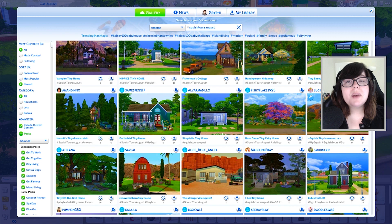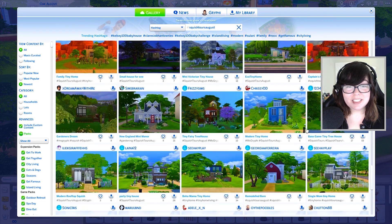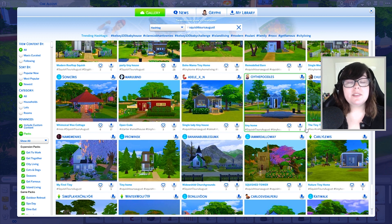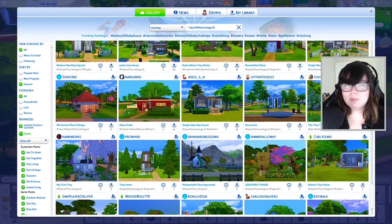Those are all the homes I have time to go through today. Thank you, everyone who submitted — there are so many cool builds and I just can't view them all. If yours didn't get featured, please feel free to submit another build for next month. The deadline for September is September 14th — I'll probably look at them on the 15th. For September, submit your squishes as only base game. I was so impressed with that last one and you can do so much with base game — I'd love to see what you come up with.